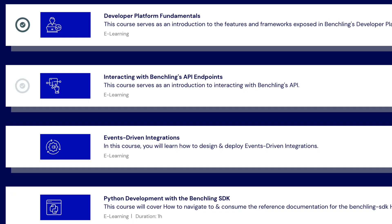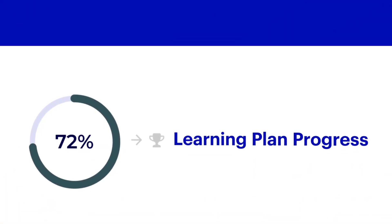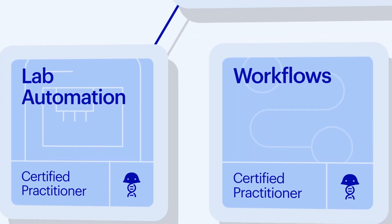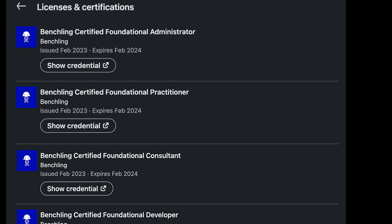Benchling Learning Labs offers your team the ability to take recommended learning plans that keep them updated on the latest Benchling products and learn best practices for their role. And your team can showcase their knowledge by earning new certifications on Benchling, helping recognize professionals with these essential skills for the life science R&D industry.